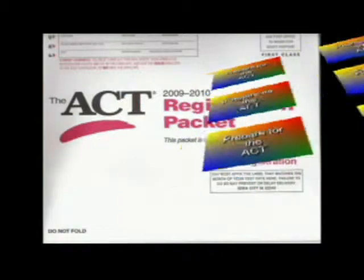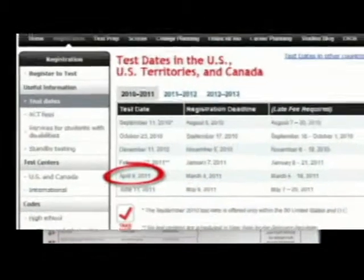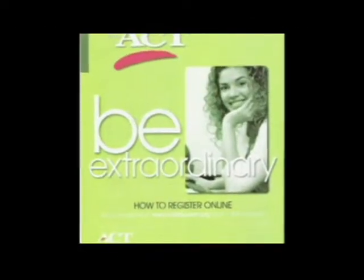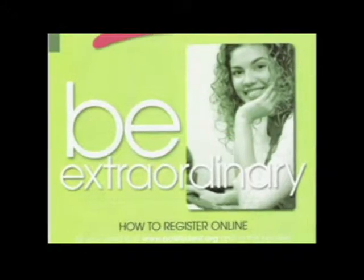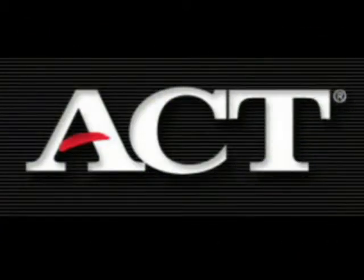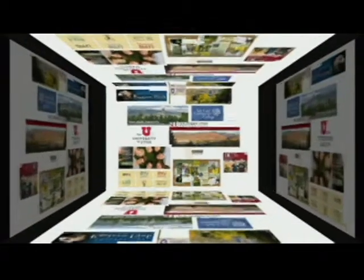ACT scores are probably the most important factor for most scholarships. This test should be taken during the spring of your junior year. However, the prep for the ACT has already begun. The classes you take and the amount of work you do in these courses has a great effect on the ACT score. Preparation for the ACT is not just preparation for a college entrance exam, but rather for college coursework itself.